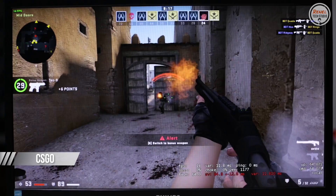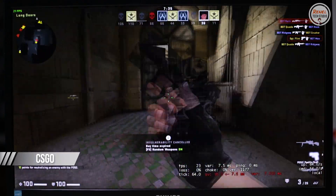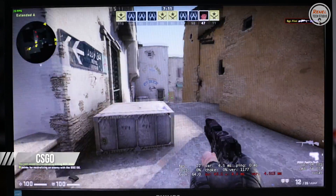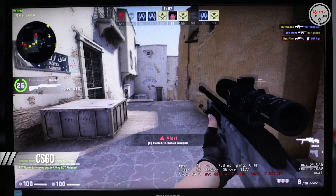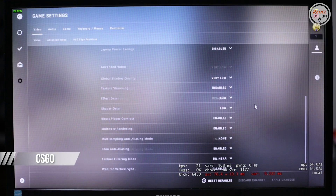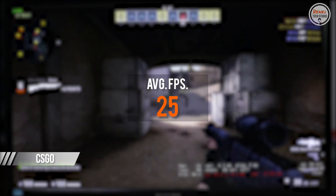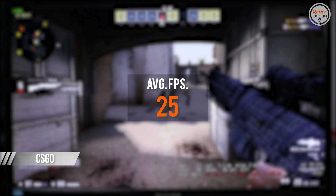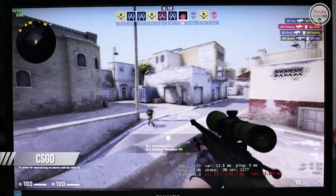On CS:GO, I felt I needed to include this in the benchmark because this game launched the same year as this APU and is still popular today. However, at 720p low settings, I was only able to get 25 average FPS, which made me think this CPU is not powerful since CS:GO is a CPU-intensive game.